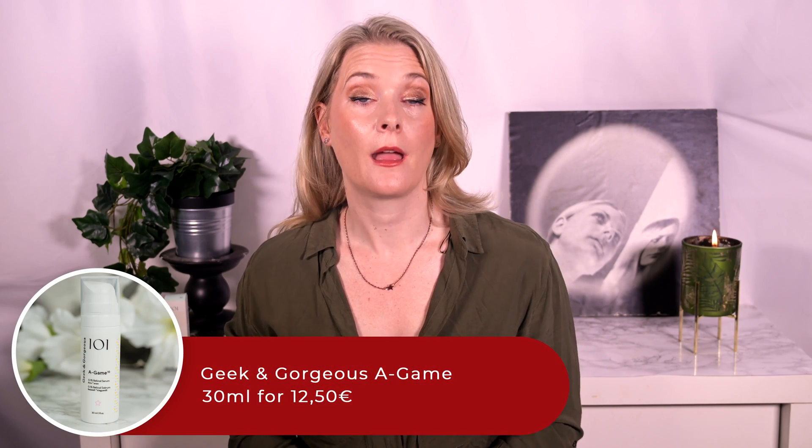I have a problem when it comes to reviewing products like the Geek & Gorgeous A-Game. I have been using Tretinoin for my adult acne for years now, so judging how anything weaker really affects your skin is nearly impossible — unless you have a secret superpower. Not a second face on the back of my head, but a big family with different skin types and skin concerns. Whenever I want to talk about a retinoid I hand it over to one of them, and today I recruited two of my sisters as guinea pigs — one with severe hyperpigmentation concerns and one with sensitive skin.